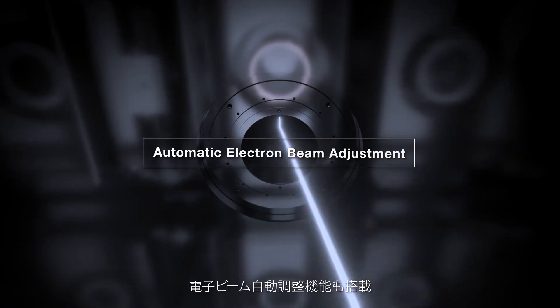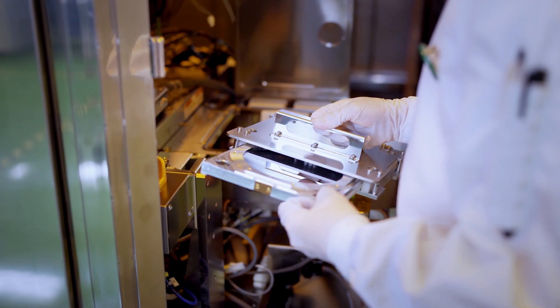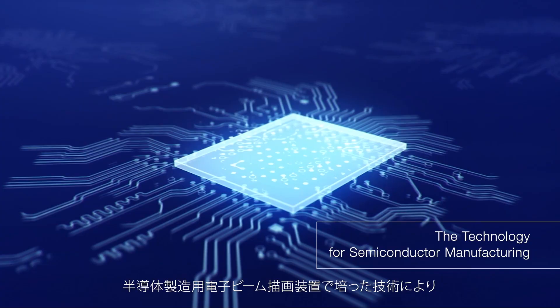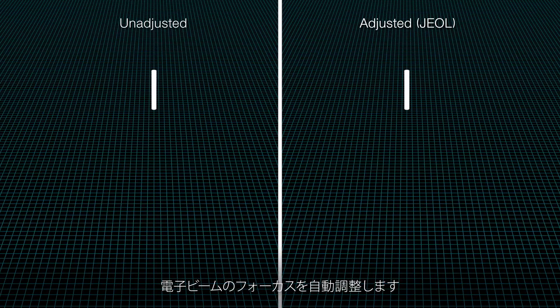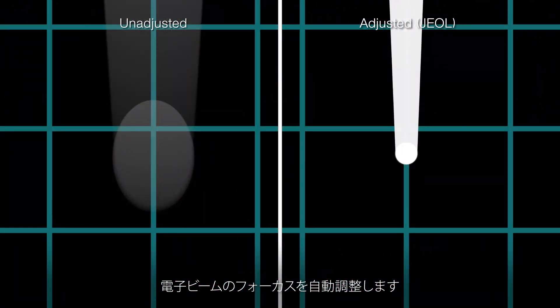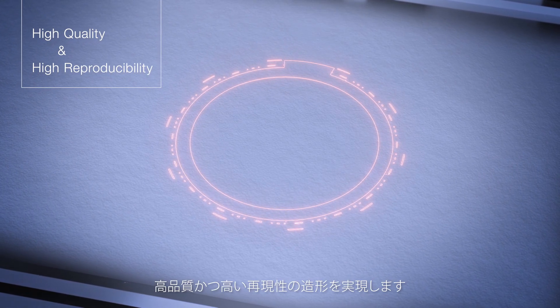It's also equipped with an automatic electron beam adjustment function. The technology developed in our electron beam lithography system for semiconductor manufacturing has enabled us to automatically adjust the focus of the electron beam. Thus, high quality and high reproducibility in molding are achieved.